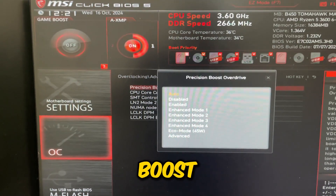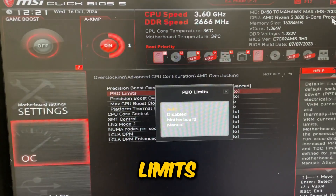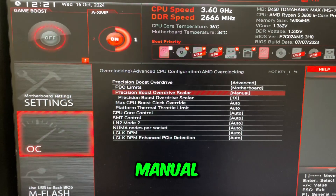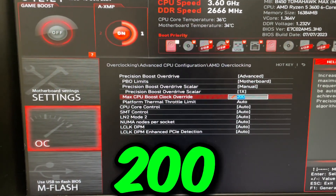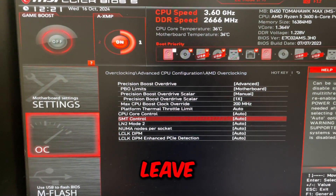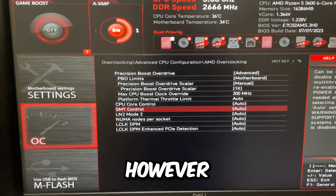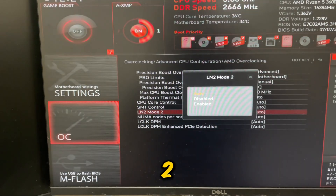Go to AMD Overclocking Precision Boost Overdrive and set it to Advanced, then set PBO Limits to Motherboard. Set Precision Boost Overdrive Scalar to Manual and leave it on 1x, then type 200 for Max CPU Boost Clock Override. For SMT Control, most of you should just leave this enabled — if you have overheating issues disable it, but 99% of the time on AMD just leave it enabled.